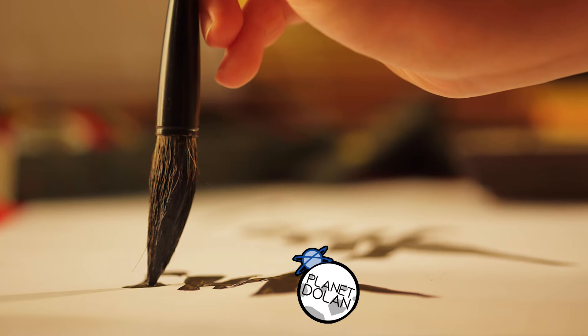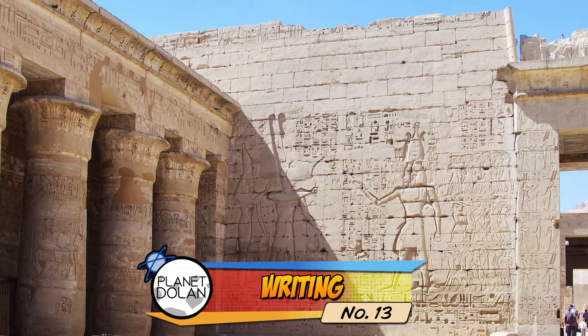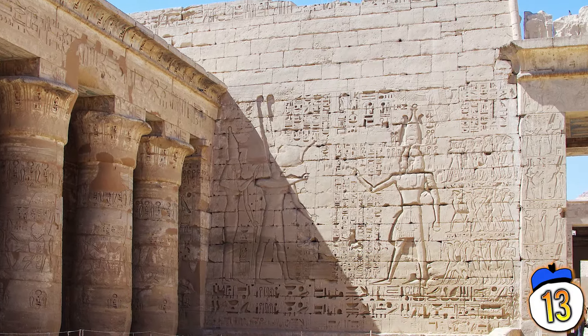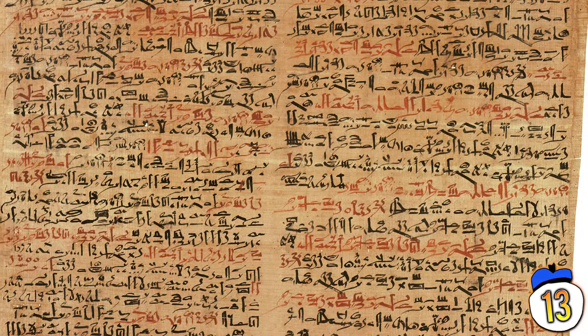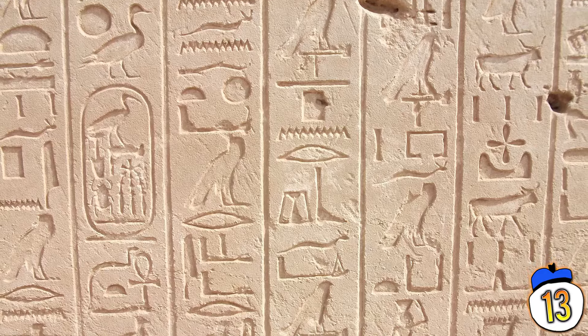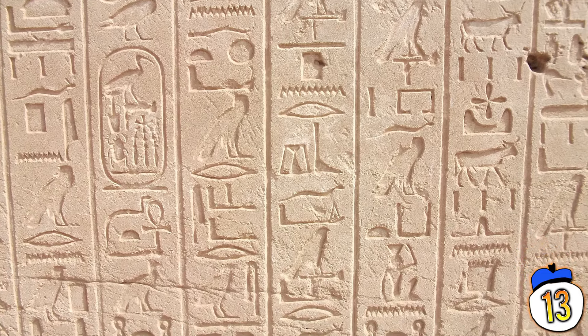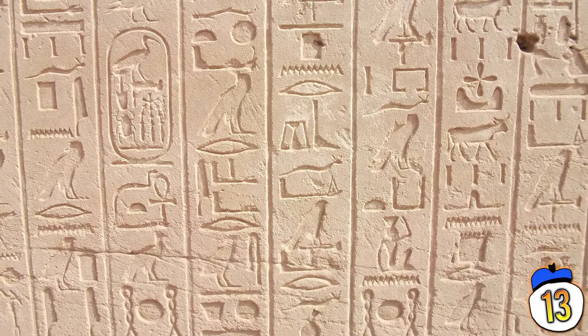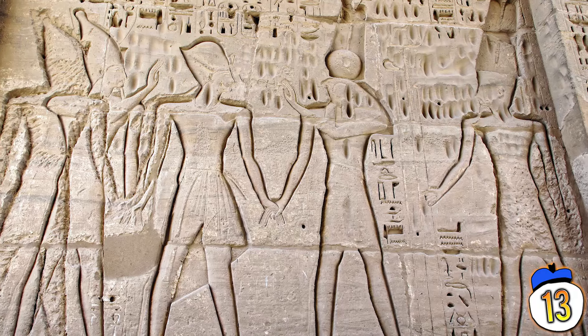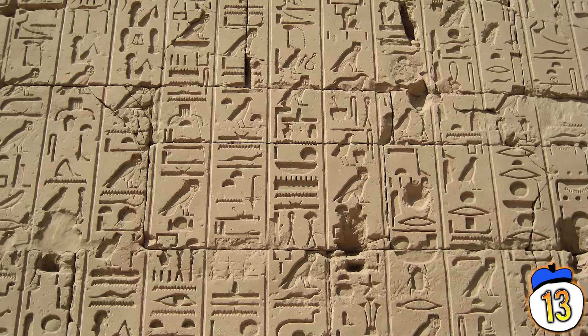13 – Though some symbol writing systems existed beforehand, Egypt is widely considered to have given the world its first complete writing system. Hieroglyphics were more than just a series of pictures — it was a surprisingly complete system of writing, with symbols for individual letters and morphemes, as well as symbols made to refine or modify the meanings of other symbols. They even had two separate versions of their written language: one for religious purposes and a simplified one for the public.